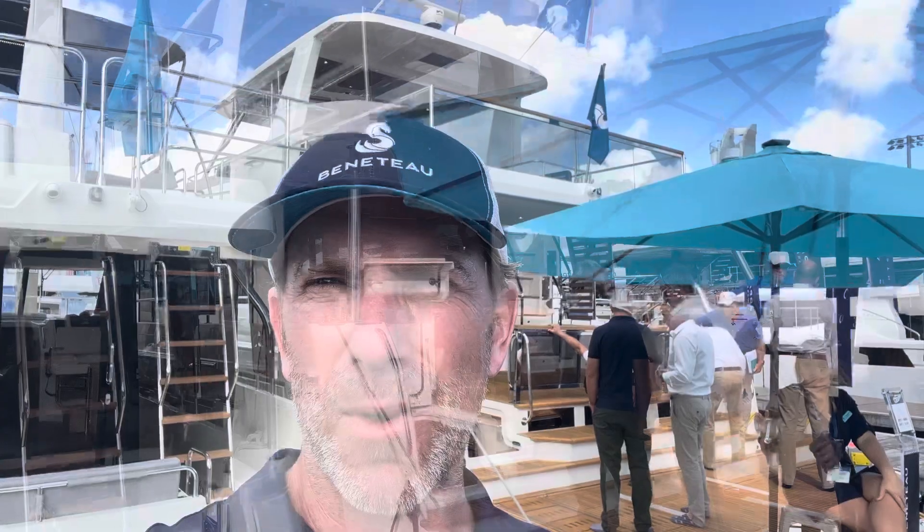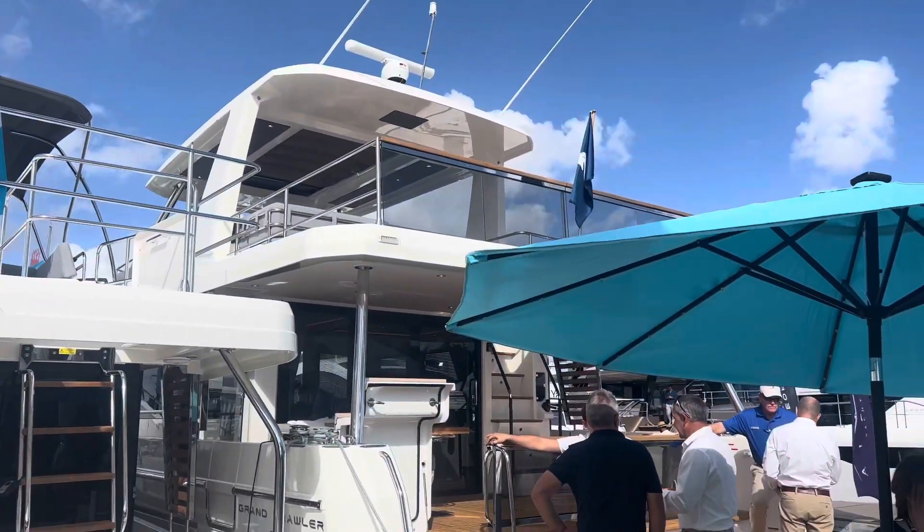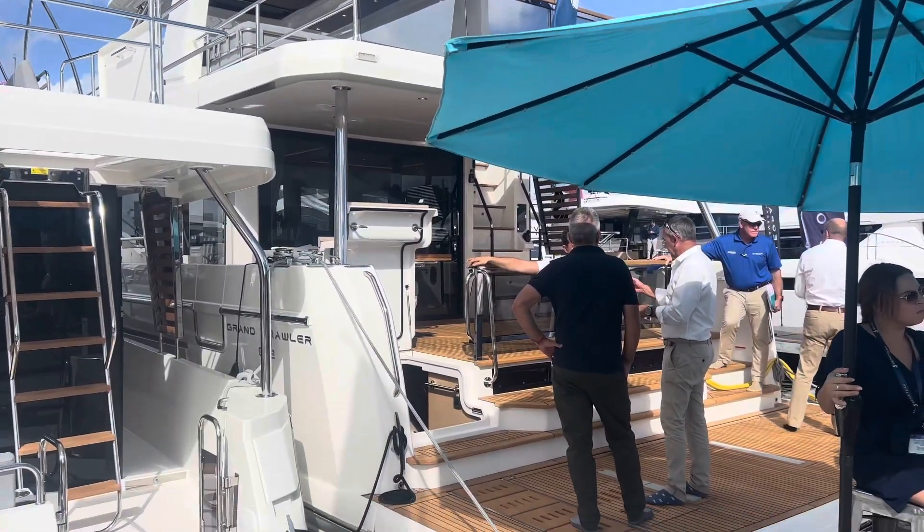This is Adam Fisher with South Coast Yachts. I'm at the Fort Lauderdale International Boat Show here at the Beneteau booth, and I wanted to give you a quick tour of the Beneteau Grand Trawler 62 which is right behind me. So let's spin the camera around and I'll take you on board. Before the show gets super busy, I wanted to give you a tour of the Beneteau Grand Trawler 62.